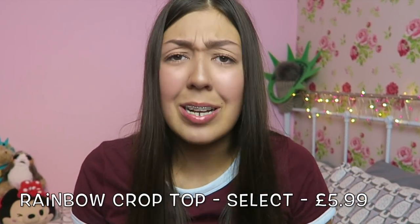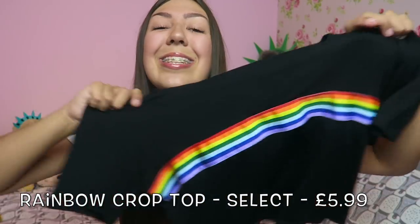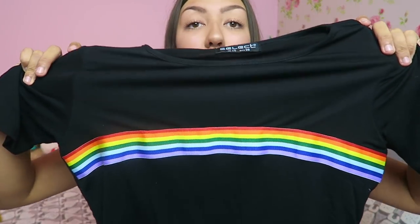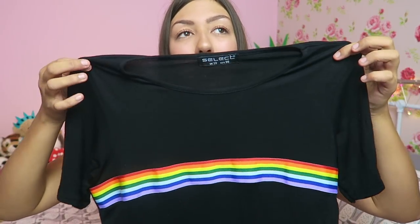I'm all for color at the moment. This one is from Select — if you've watched my videos before, you know I love Select. It's black, it's cropped, it's a really soft material and it's just got a rainbow across the middle. So basic but I love it. This was in the sale for £5.99. I'll try and link it down below.